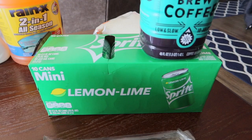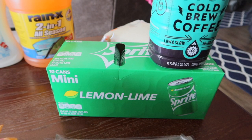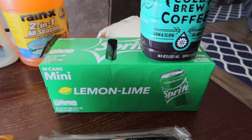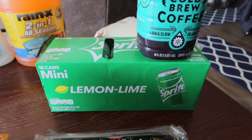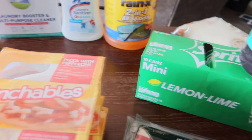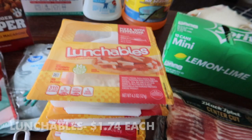I grabbed a case of mini Sprites. I've been wanting a Sprite every so often and I've been really good about not drinking soda, so I figured the little tiny ones are fine — they're only 7.5 fluid ounces, not a full 12-ounce can. The little mini ones are good to have on hand and fit easily in the fridge.